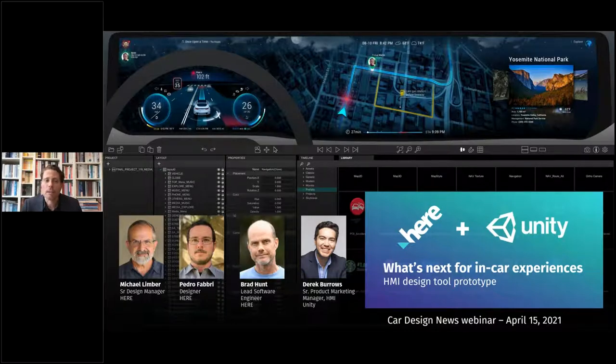Recently, 3D content specialist Unity has partnered with location and data platform HERE Technologies to develop next-gen embedded automotive HMI with RT3D rendering capabilities. It's a game-changing collaboration in the world of UX and UI design, opening up many new possibilities. We're going to get a walkthrough of a recent demo and also go into more detail on HMI design workflows.